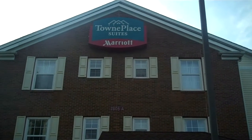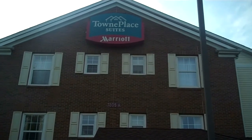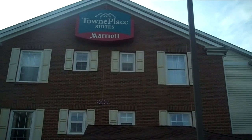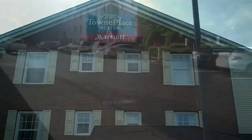Welcome to the Town Place Suite Marriott in Charlotte, North Carolina off of Arrowwood Road. This is really close to the airport if you need a place to stay. I'm going to give you a tour of the place to see if you want to check it out when you're in the Charlotte area.